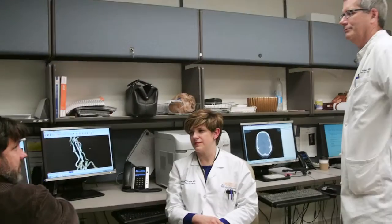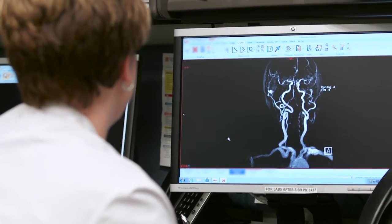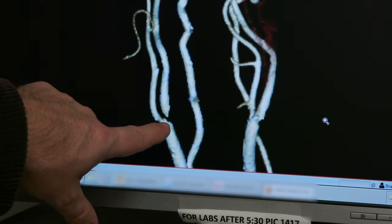Over the course of the last two decades we have seen mortality drift down for cerebrovascular disease. Five or six years ago stroke was the number three killer in the United States; it is now the number five killer in the United States.